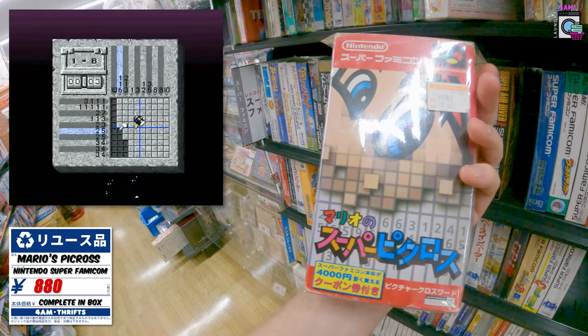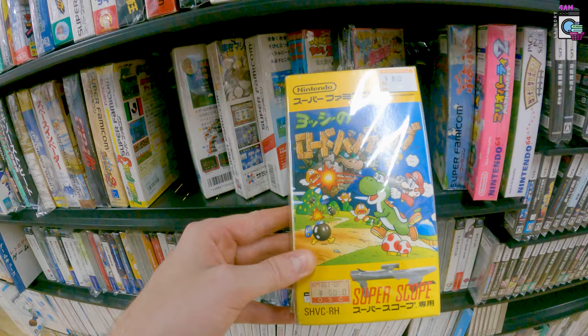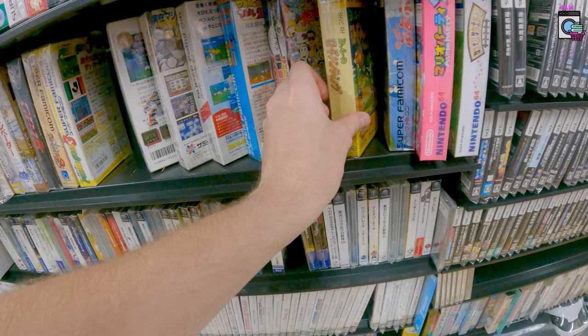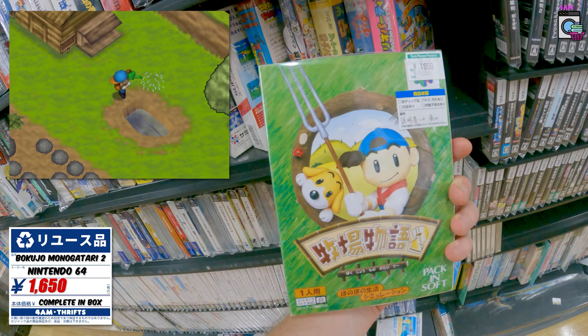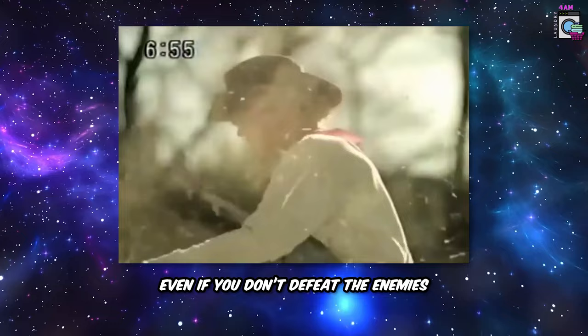They've got the Sega Game Gear TV tuner — bet that still works. Ridge Racer Type 4 is really cool to see, it has the controller with the little steering wheel on top. They have Picross for the Super Famicom for 880 yen — I'll hold out for a better copy. Mario and Wario for a thousand yen. This is the Yoshi Super Scope game we found at the flea market — fun to see again. And a cool find: Harvest Moon for the N64.